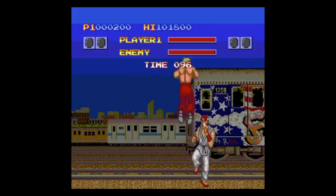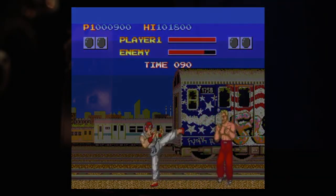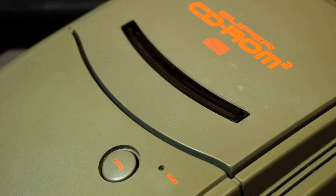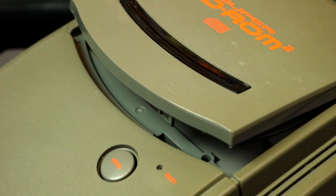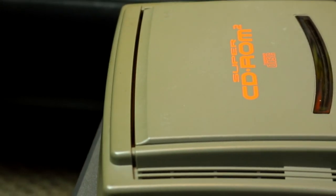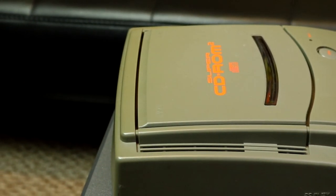This arcade port was not released for PCs, though. In fact, it released on a platform that predated the earliest known CD-based games for PC. This is the PC Engine CD-Rom-Rom system, first released in 1988. Specifically, this here is the second model, the PC Engine Super CD-Rom-Rom.